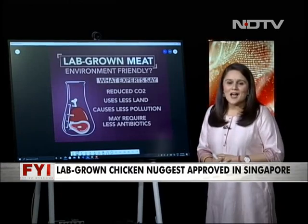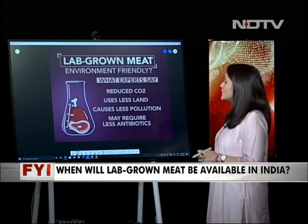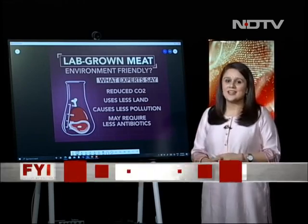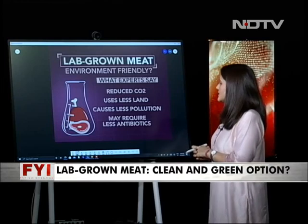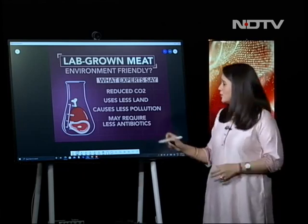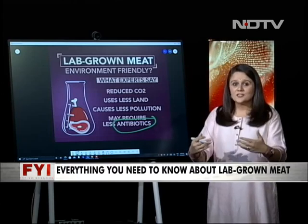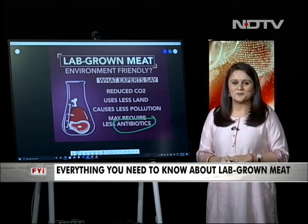What do experts say about lab-grown meat being environment friendly? They say it reduces carbon emissions, uses less land and water, and causes less pollution. An interesting aspect is that it may even use fewer antibiotics. Farm animals are injected with a lot of antibiotics, which by virtue of non-vegetarians eating this meat enters their body, causing antibiotic resistance.